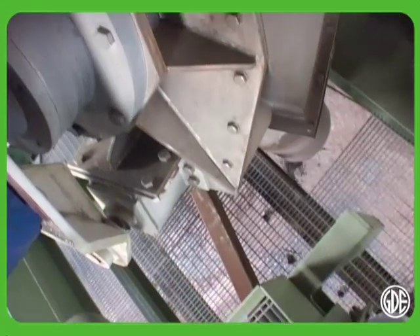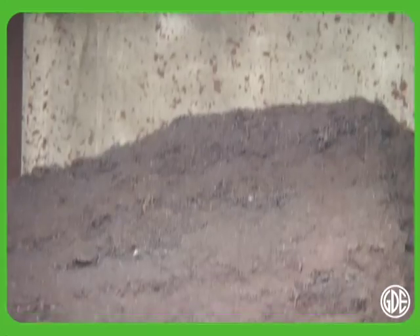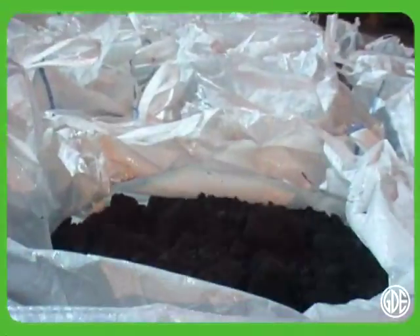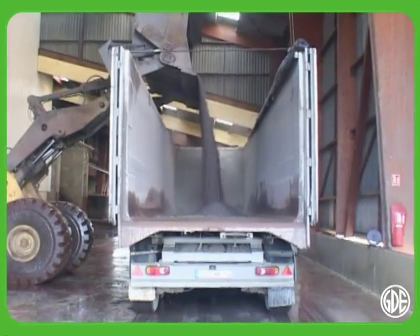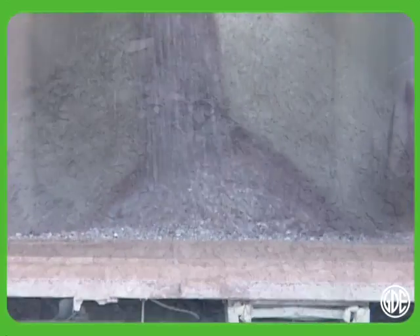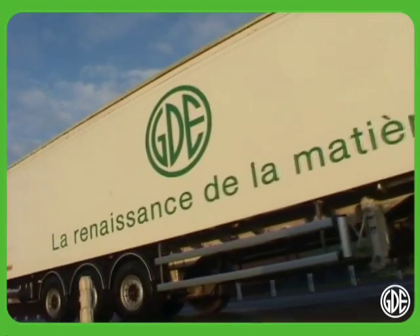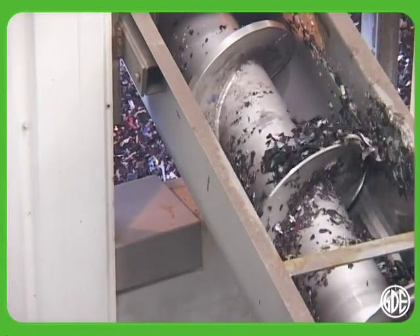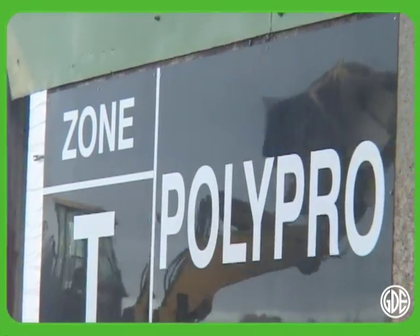Once processed, the extracted battery components provide a high-quality secondary raw material. Lead finds a new life in industry — it is used in particular to produce new batteries. Recycled plastics, or polypropylene, are used by the plastics industry.